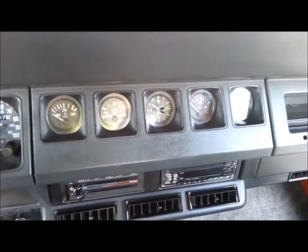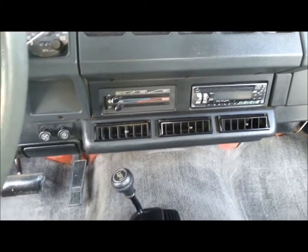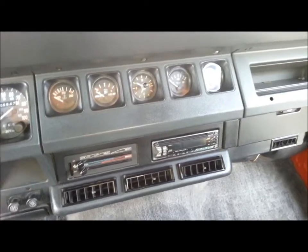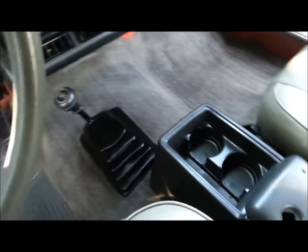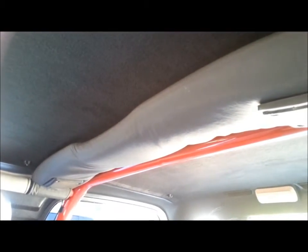All the gauges work. It has air conditioning — air conditioning blows real cold. Detachable face CD player. Center console. 4-wheel drive shifts smooth. 3-speed automatic. Up here we have a custom headliner and sound bar.